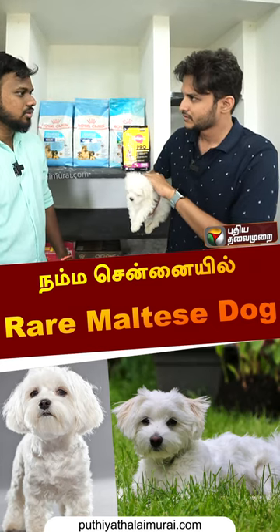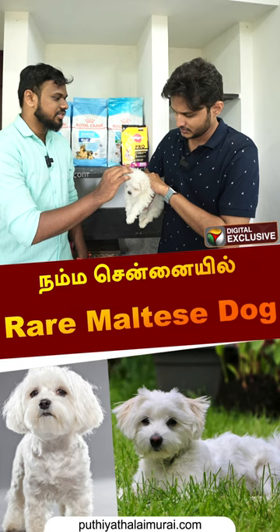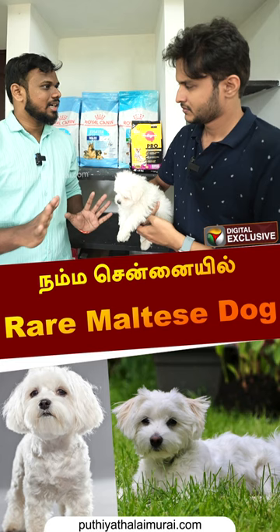The breed is called Maltese. This is one of the exotic breeds. One breed is located where they can, then Shih Tzu is located. These are rare exotic breeds, only imports.